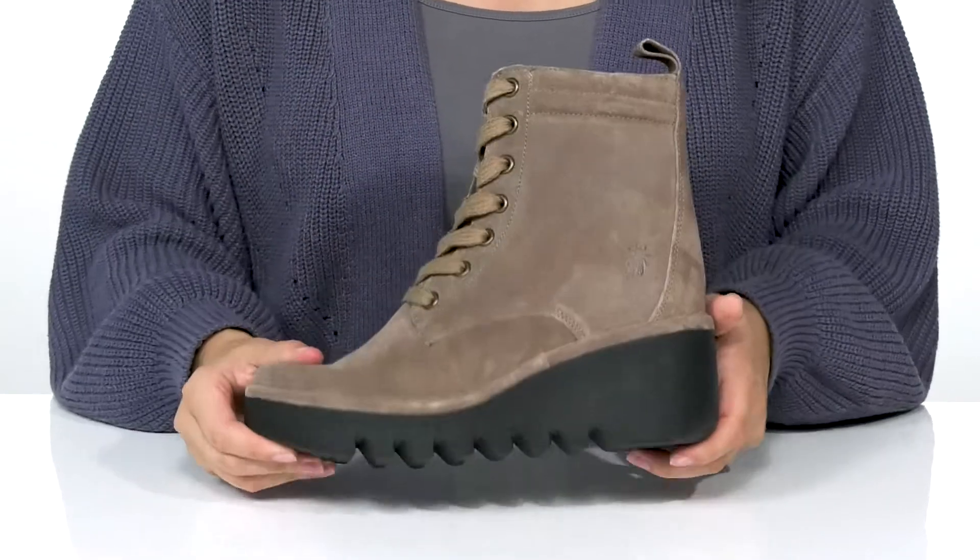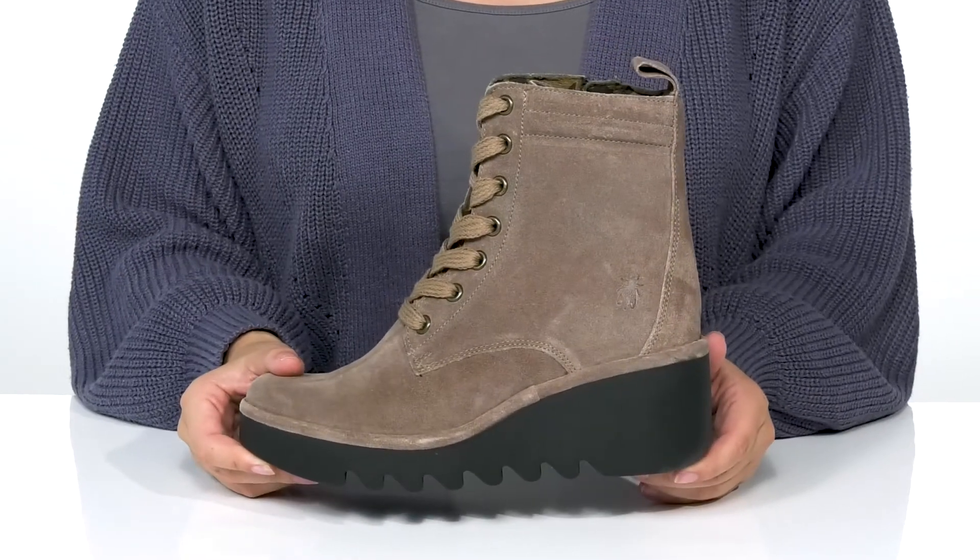Underneath is a textured outsole for traction. And I think these would pair very well with some leggings and a cardigan.